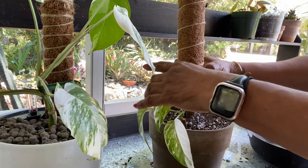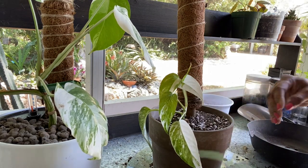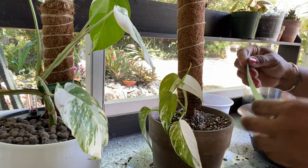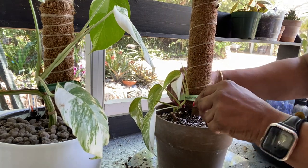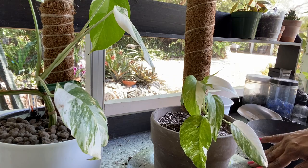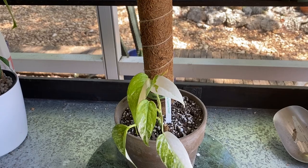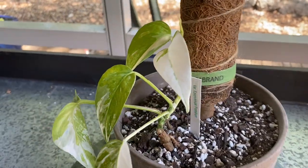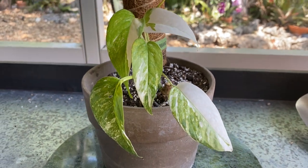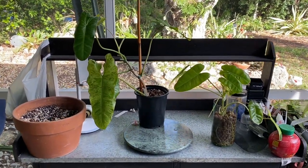I decided to go ahead and add a pole since I'm repotting, to get it all out of the way at once — hopefully this will encourage the plant to start attaching and climbing. I normally put more common plants outside rather than the hard-to-find ones, but I do have several of these so I'm going to give it a try. You definitely want to keep an eye on them to see how they're adjusting, because if things aren't right and they don't like the conditions, they can go downhill pretty fast.